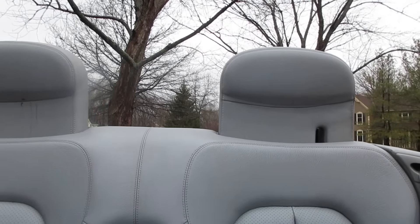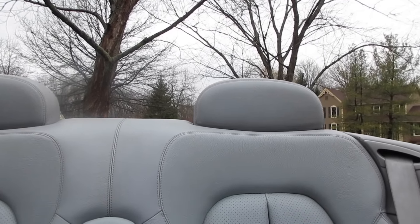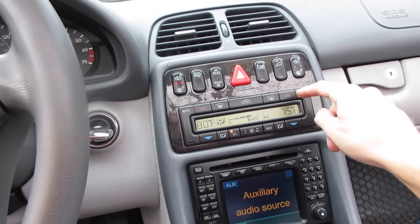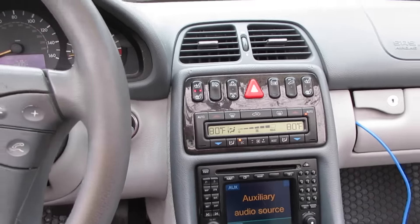That looks ridiculous — I'm putting the headrests down. All right, I'm going to go put on my jacket. We're going to kick the climate control up to 80. Can I turn off auto? I don't want auto on. Get some fans going here. All right, this is great.